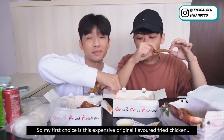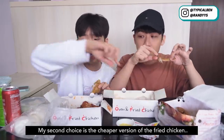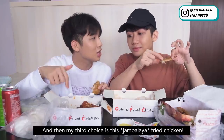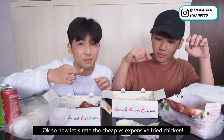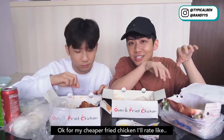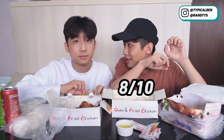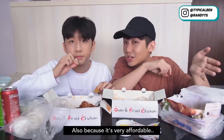So my first choice is the expensive original flavored fried chicken, my second choice is the cheaper version, and my third choice is the Jambalaya fried chicken. Okay, so now let's rate the cheap versus expensive fried chicken. What's your rating? For my cheaper fried chicken I'll rate it an 8 out of 10, because it's very affordable — only $1.60 per piece.